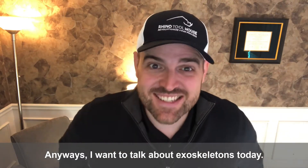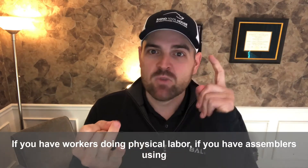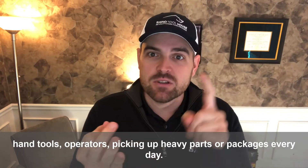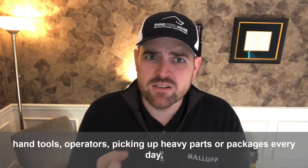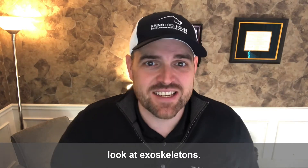I want to talk about exoskeletons today. If you have workers doing physical labor, if you have assemblers using hand tools, operators picking up heavy parts or packages every day, you need to take a serious look at exoskeletons.